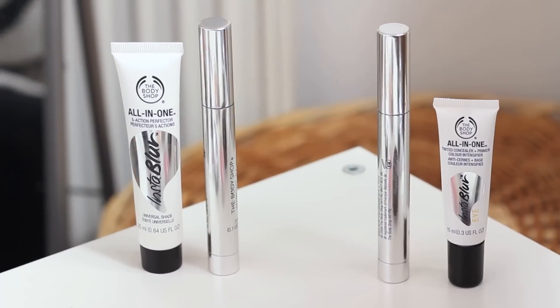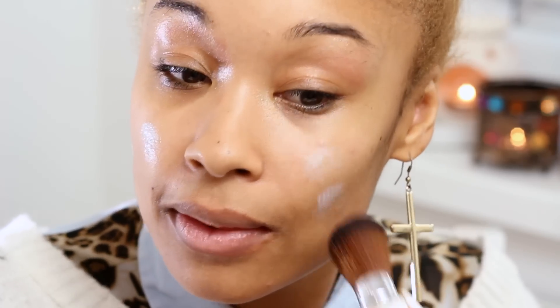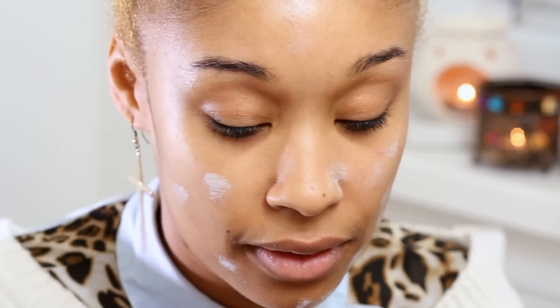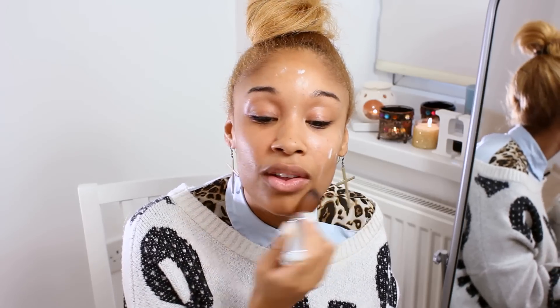Now I'm going to use our All In One BB Cream in shade 04, which I've already skin matched. To apply that I'm going to use our retractable blusher brush because I want to buff it into the skin. I'm just going to blob it onto my skin and let it activate before blending it in. You can apply a good few layers because it is really natural and light on the skin.